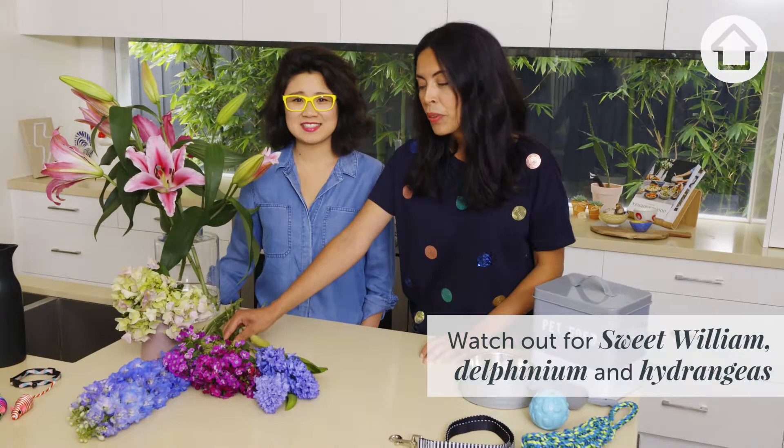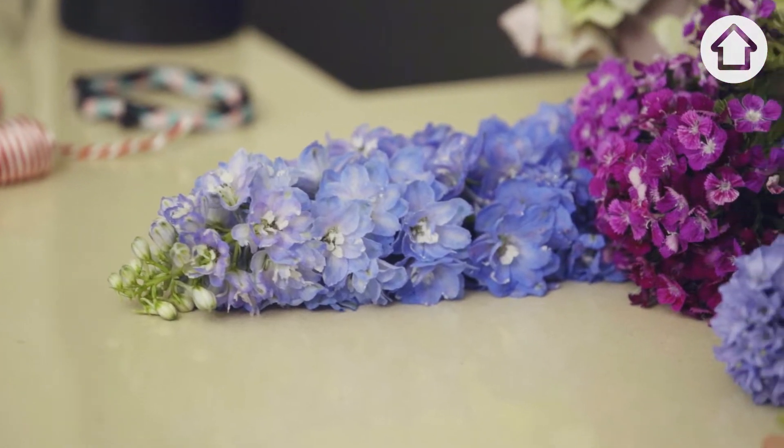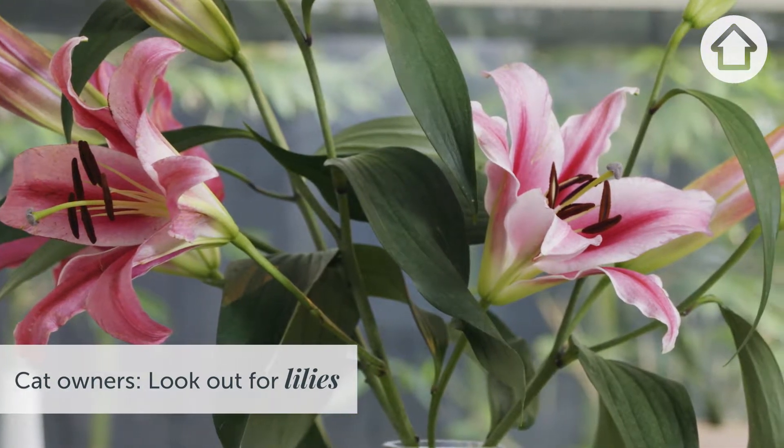You also need to take care if you have sweet william, delphiniums and hydrangeas at home. Another really common flower that's especially poisonous to cats are lilies. If a cat smells some pollen or bites a leaf, it can cause serious kidney damage and can possibly even be fatal.